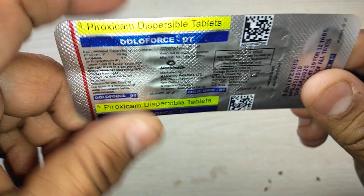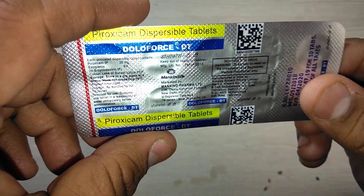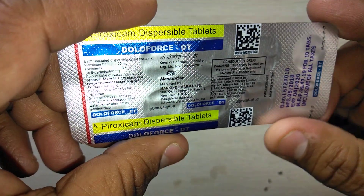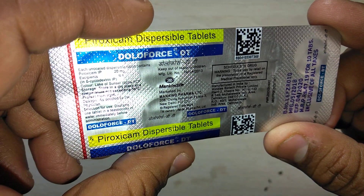Hi friends, welcome to my channel presenting review of Doloforce DT. Doloforce DT is a standard medicine. It is a strong painkiller. It requires prescription. Don't take this medicine without prescription.